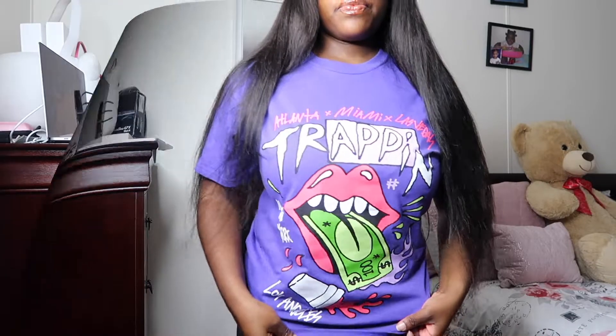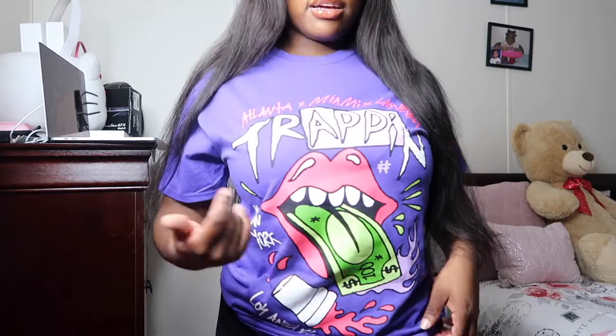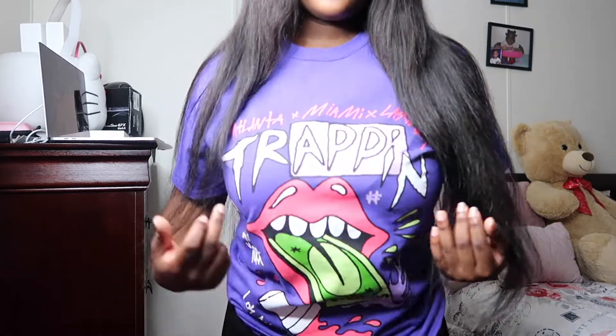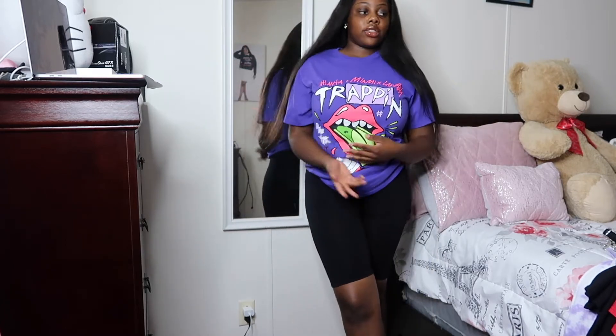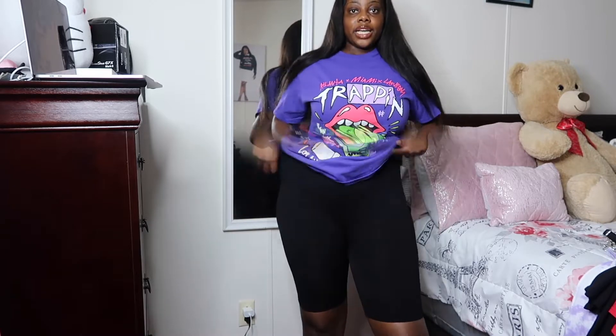On the next fit, I have on this graphic tee. I like how it has a dollar sign coming out of the mouth, and it says something about 'trap rare.' It's something simple you can throw on with anything — biker shorts, pants. Graphic tees are easy to dress up. I put on these black biker shorts, which are also from Fashion Nova — they'll be in the description below because I threw the tag somewhere. The biker shorts are very stretchy.